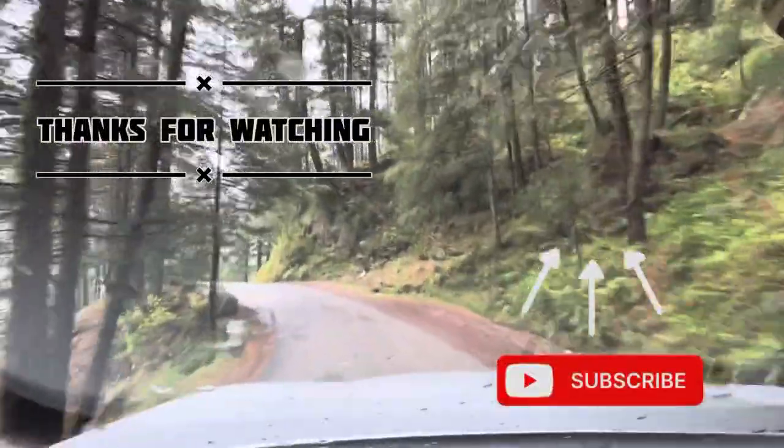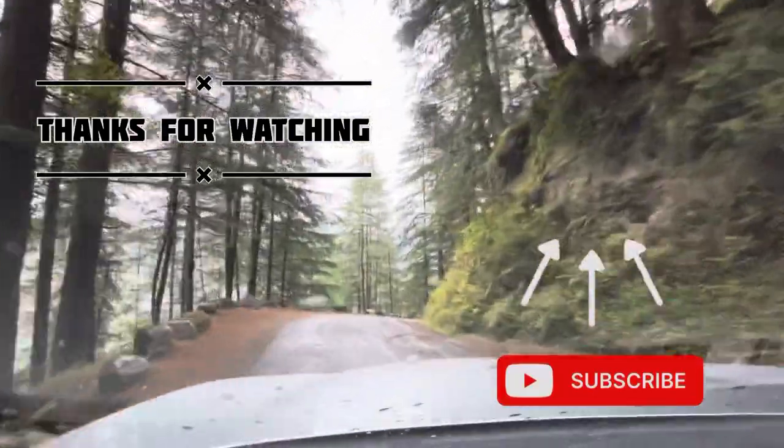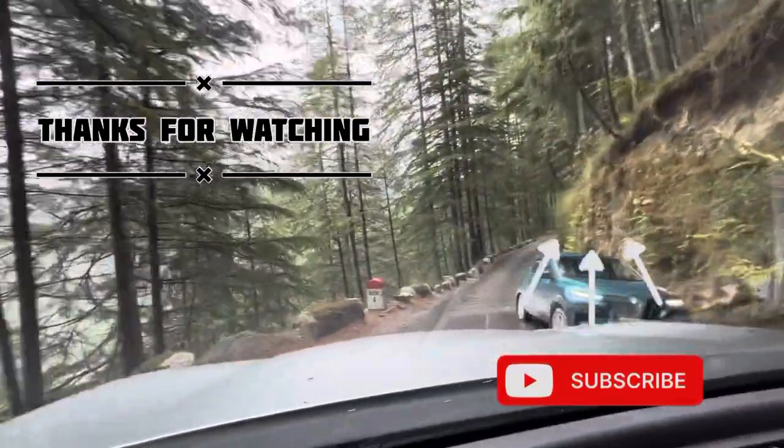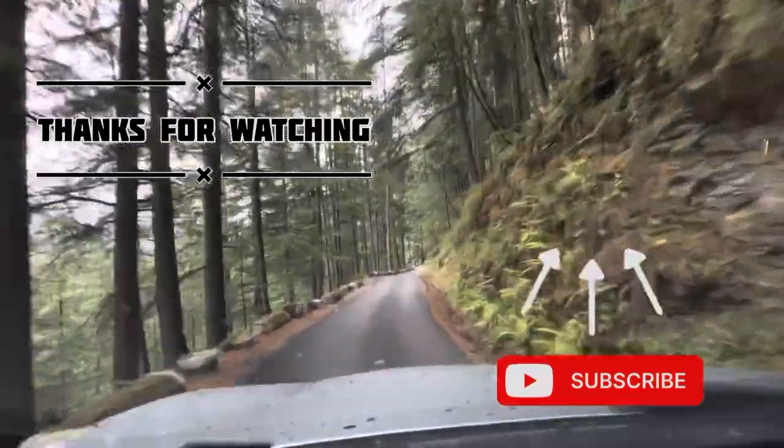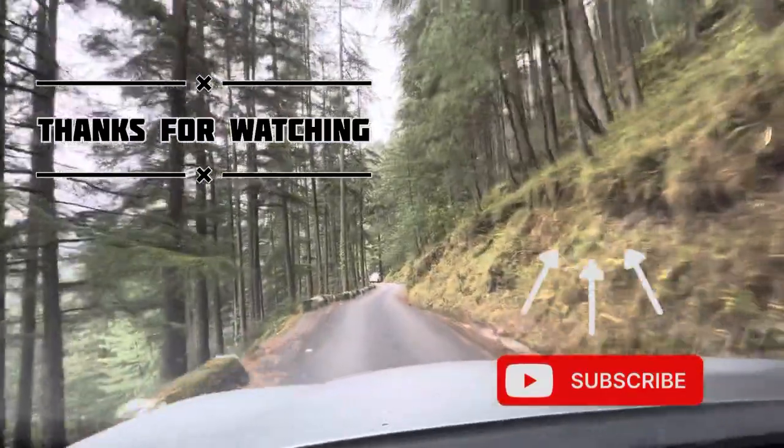Thank you for coming here. Please subscribe to the channel and like this video. If you have any doubts about this video, I will definitely help you. Thank you so much guys for watching the video. Bye-bye!